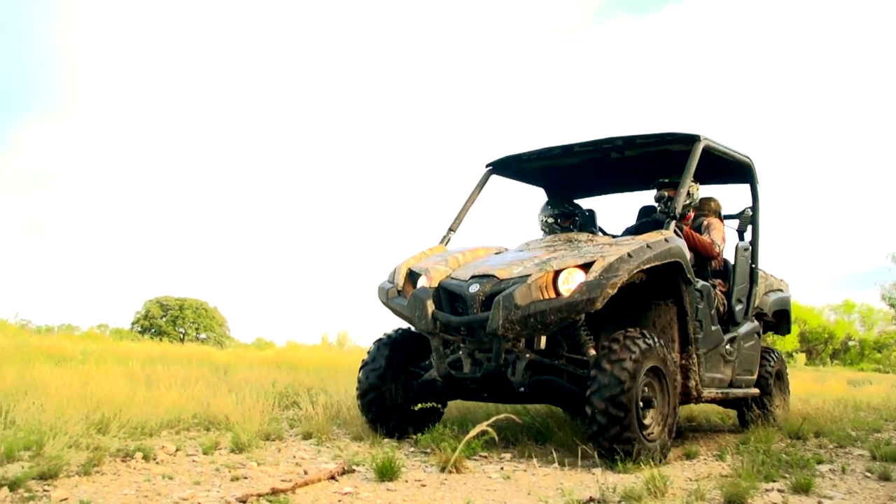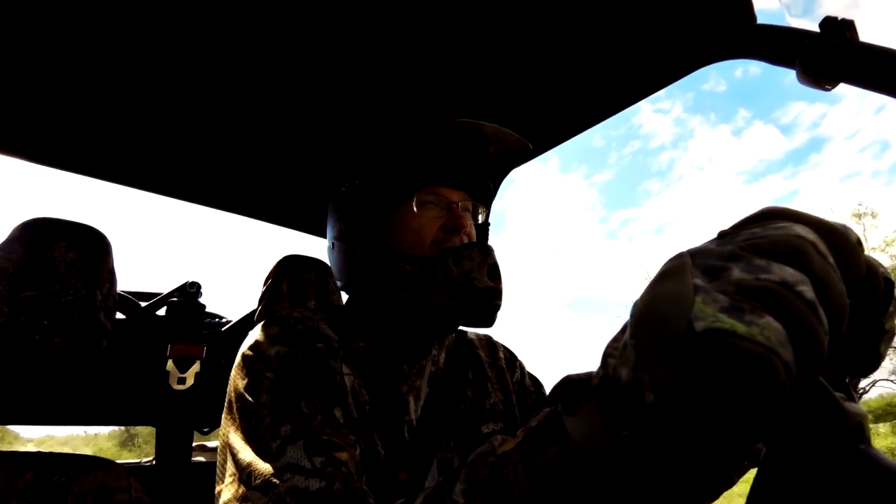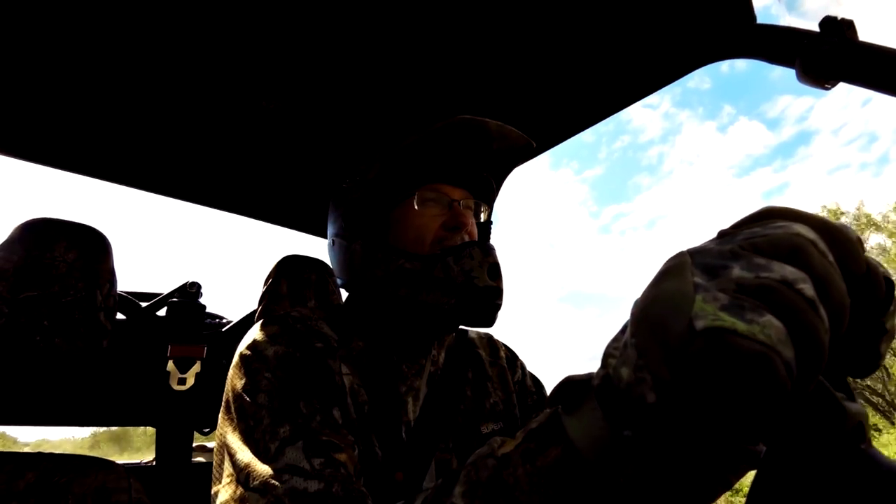Driving around your property can be hazardous at times. Wade has a checklist before going out that will help keep you safe and protected.